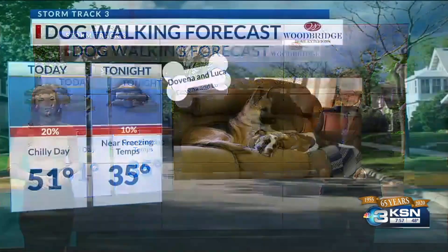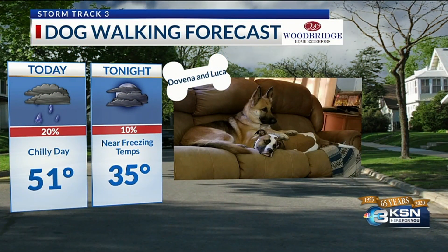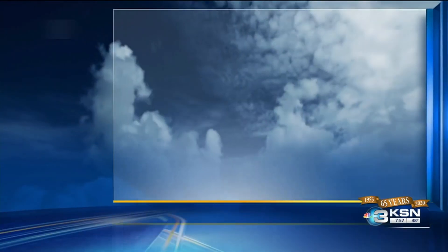Either way, temperatures this afternoon will be warming up to the upper 40s and low 50s. Take a look at these dogs — it looks like nap weather. That's definitely what I'm going with.